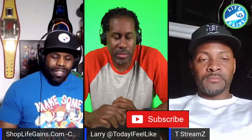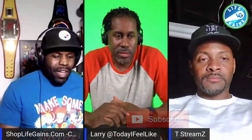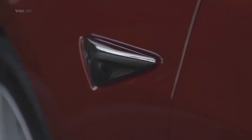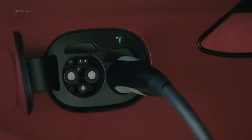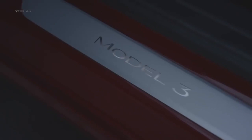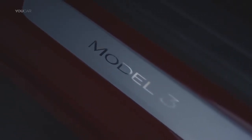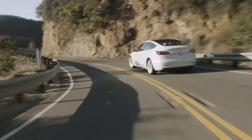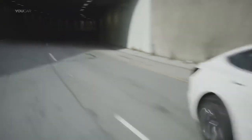Some Tesla news and some stock news. I own the Model 3, and one thing people want to know about is phantom drain. Phantom drain is basically how much energy the battery loses if you leave it parked somewhere — let's say you go to the airport for two weeks. Will you still have energy in your car when you get back?